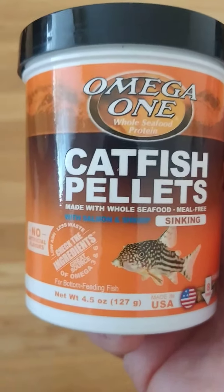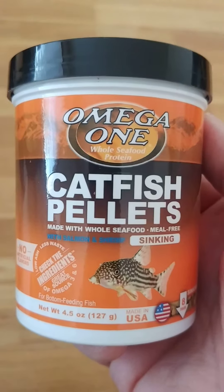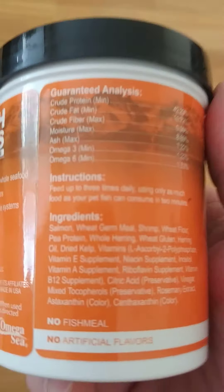Greetings everybody. Here's my last fish food review that I pretty much use. This is the Omega One catfish pellets. And here's your ingredients — good ingredients.